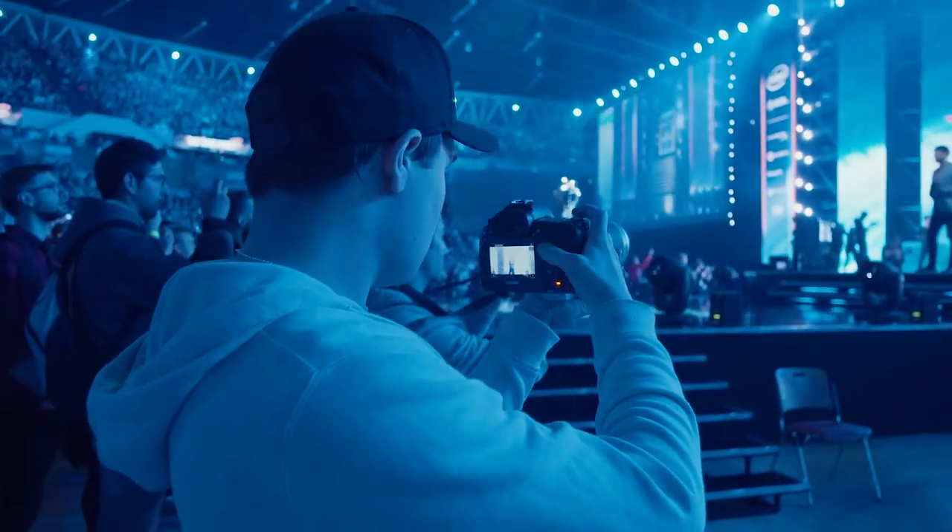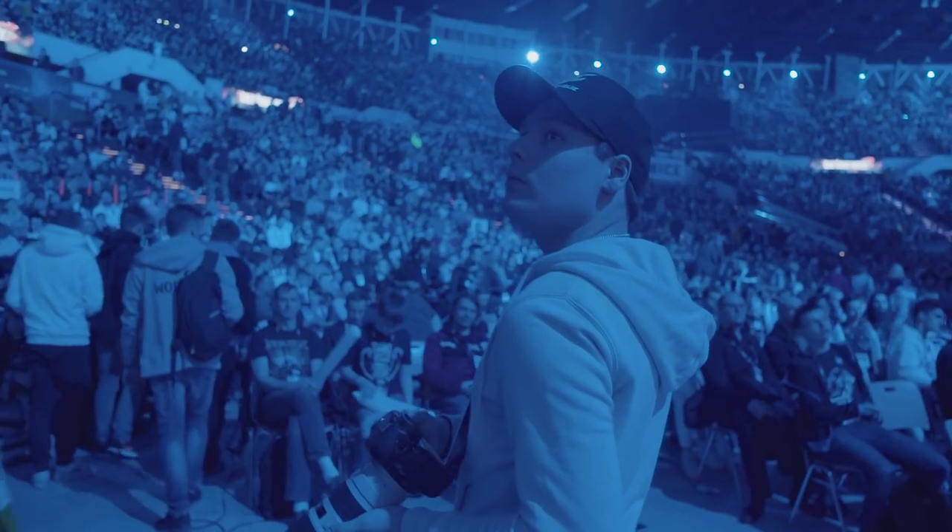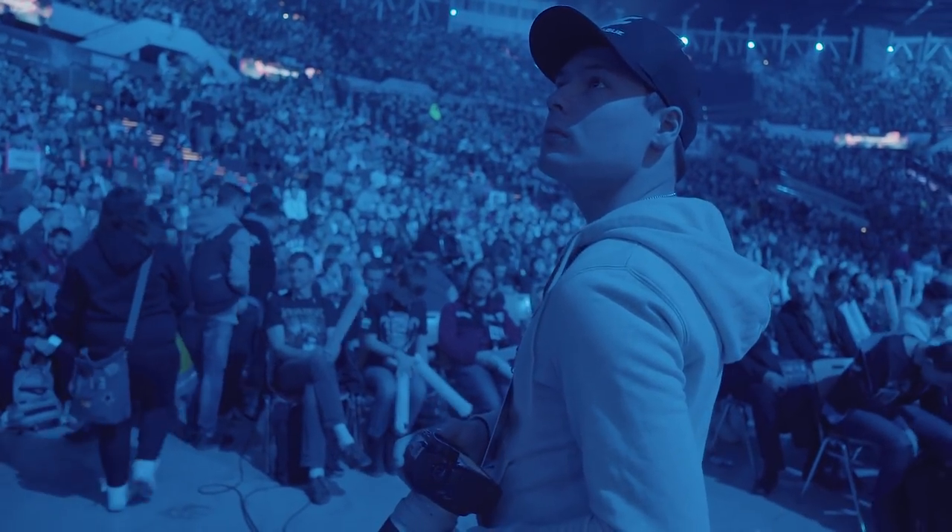A big part of my job is traveling to the event and shooting content with our teams and our partners. The Ironwolf drives give me the ability to access all my video assets, sound libraries, and graphics packages wherever I am in the world, 24 hours a day. I can always be assured that if I ever need anything while I'm on the road I can access it without any issues, and that is huge for me.